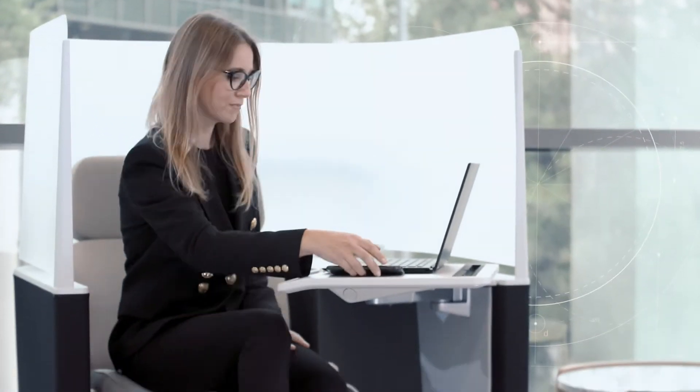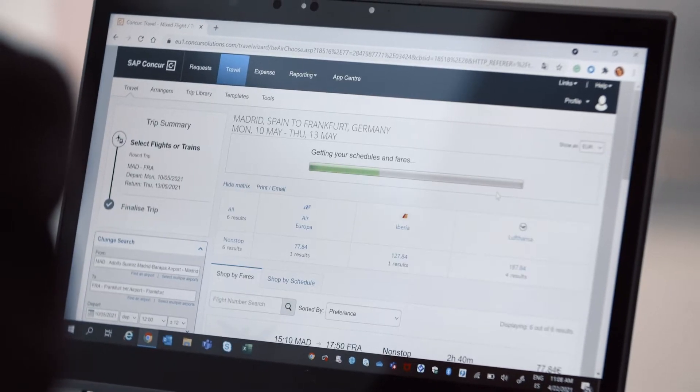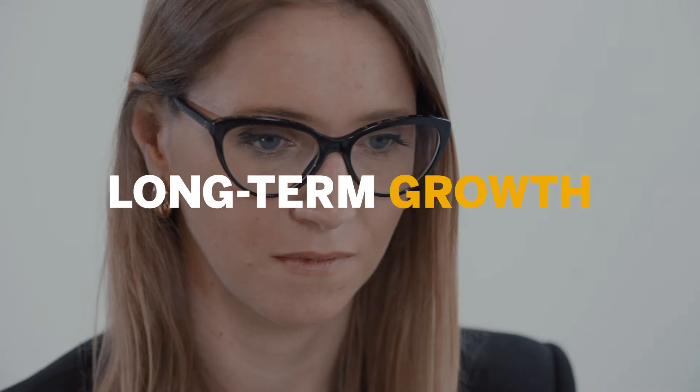From planning and booking travel through to managing expenses, SAP Concur Solutions help your employees stay productive, offering an automated and seamless experience that enables your business to remain efficient and compliant while driving long-term growth and boosting employee satisfaction.